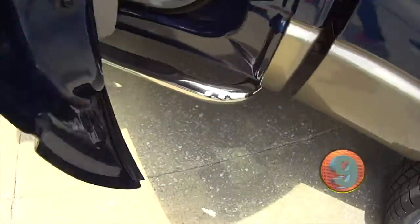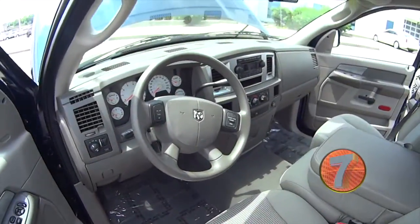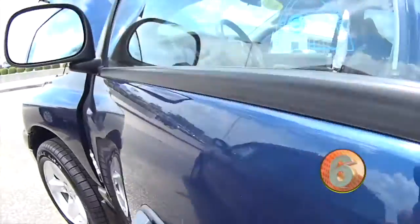Beautiful wheels. You've got your Nerf bars and running boards on the side there. As you can see the inside of it, it's been very well-kept.